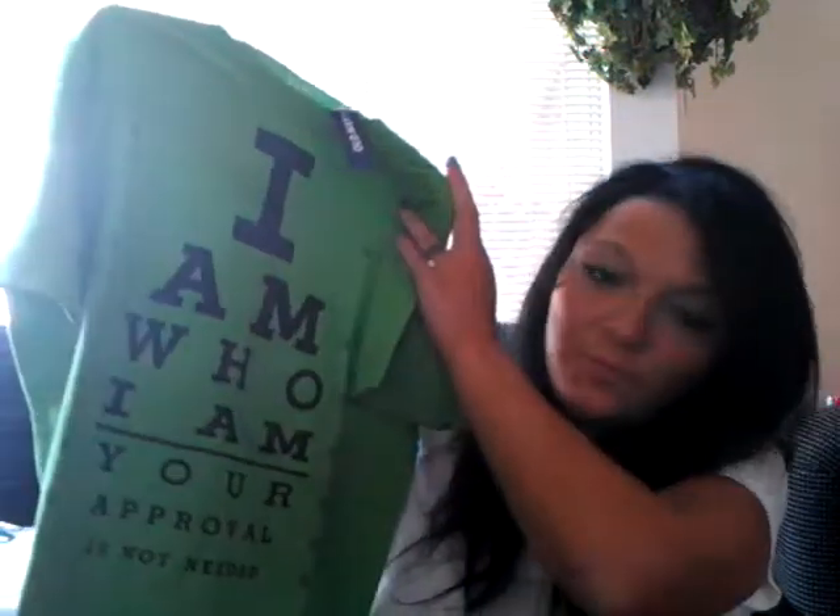All the t-shirts I'm going to show you were five dollars unless I tell you a different price. I got this one that says 'I am who I am, your approval is not needed' - almost my favorite one. Then there's a white one with two little stripes with some different designs, nice for a relaxed day at school. And then there's this Kool-Aid one with the Kool-Aid guy.